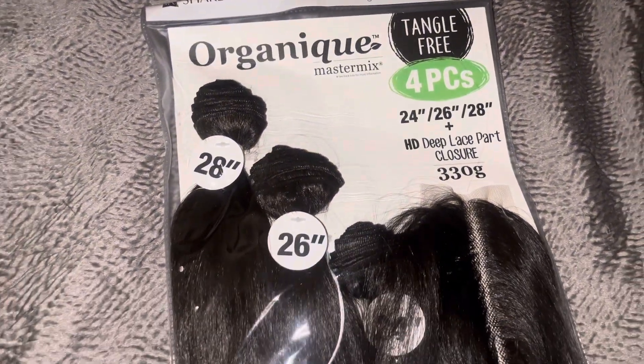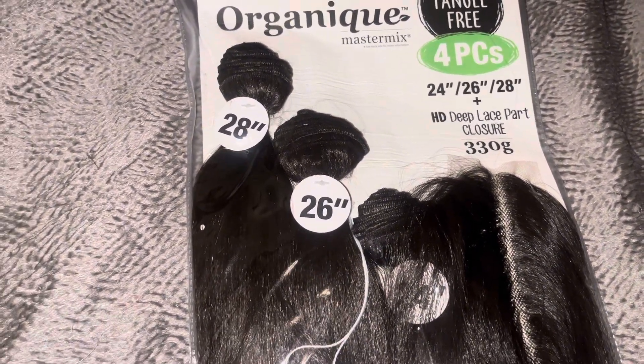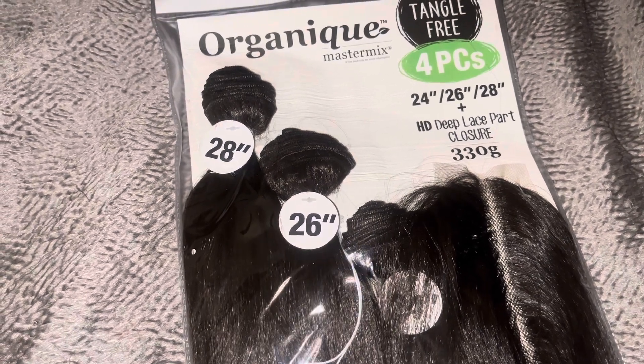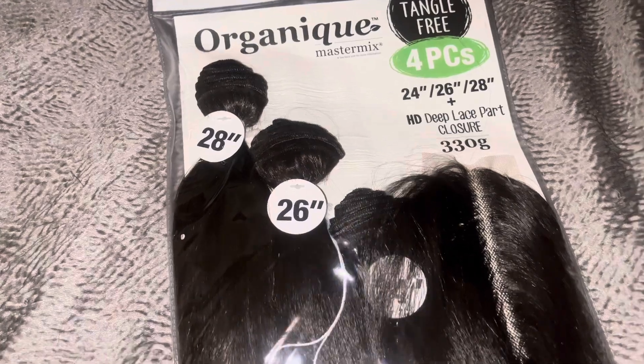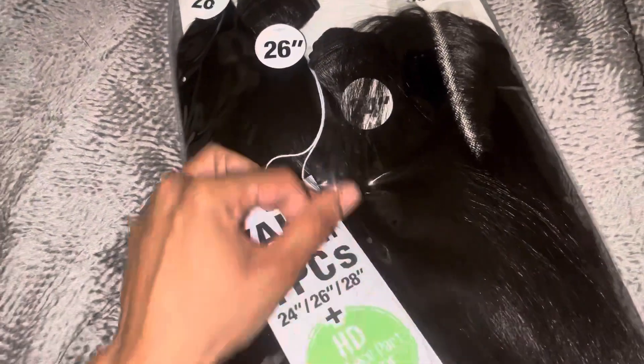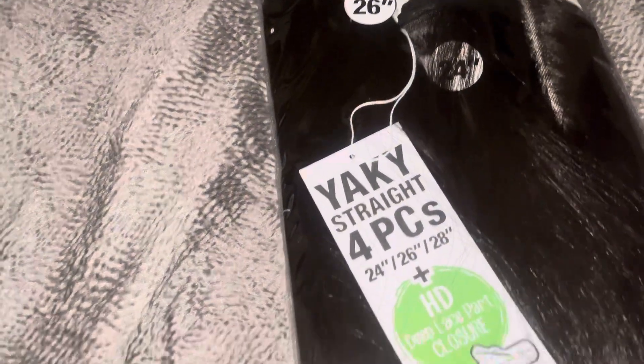I got this Hair Organic four-piece pack with lengths 28, 26, and 24. It also comes with a lace bar closure and a middle bar closure, and it was only $30 at my local store.